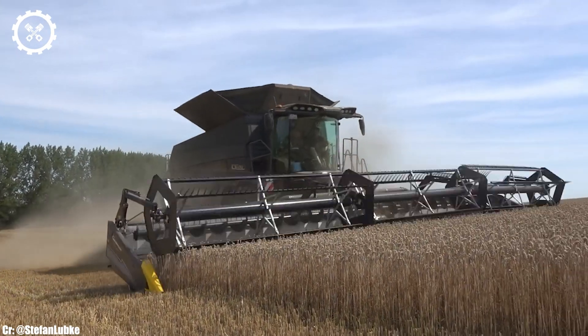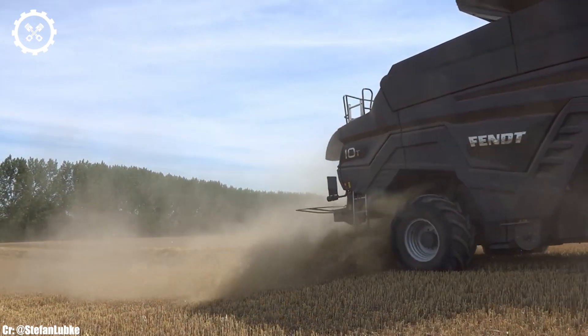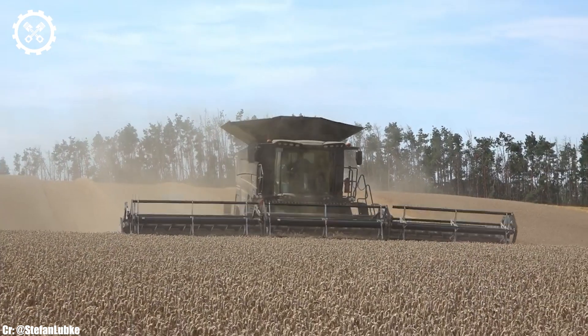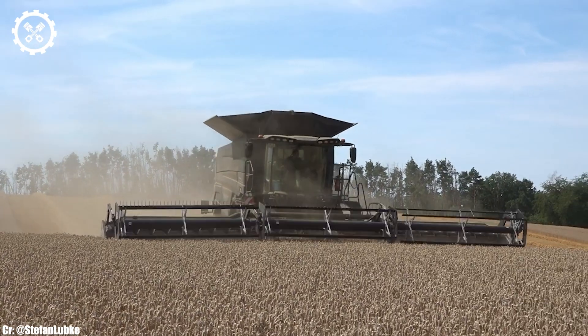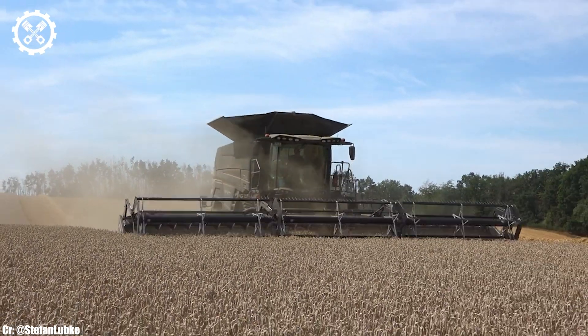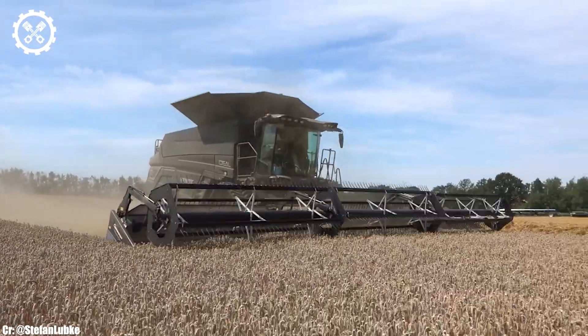Fendt IDEAL 10T. The Fendt IDEAL 10T is a state-of-the-art combined harvester that exemplifies excellence in modern agriculture. With an impressive engine delivering 790 horsepower, this harvester is engineered to tackle large-scale harvesting tasks with exceptional power and efficiency.